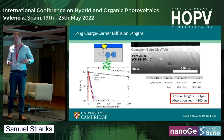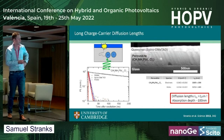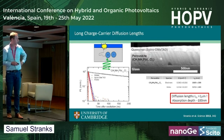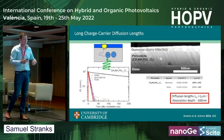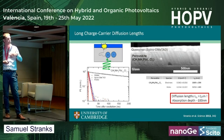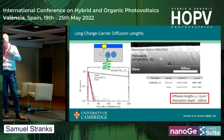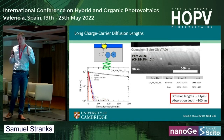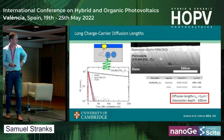This is a surprising result: the diffusion length of the carriers in these materials is on the order of microns, or at least over a micron at the time, and since then has been shown with newer compositions to be even longer. This is important because the absorption depth is typically around 100 nm, so because the carriers can travel a micron, they can easily traverse the full thickness of the absorber layer to be collected at the opposite electrode. This means we can use them as a thin film absorber sandwiched between electrodes as a planar heterojunction.